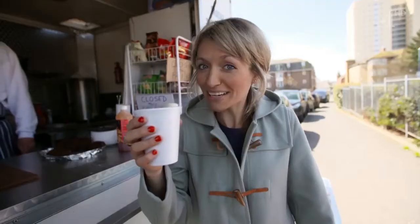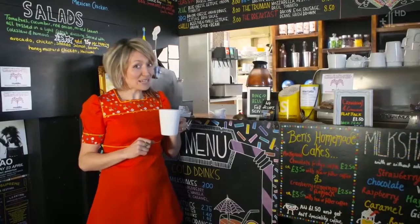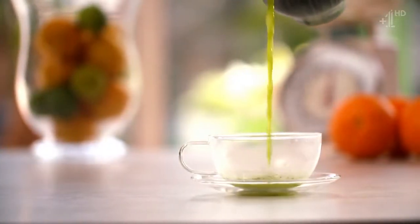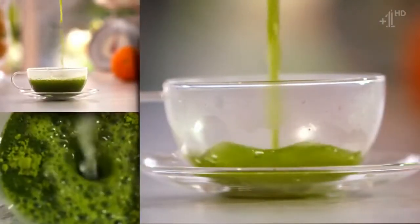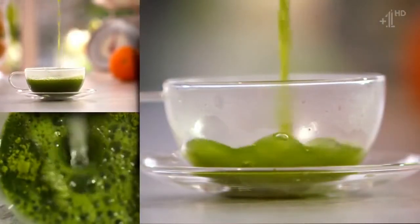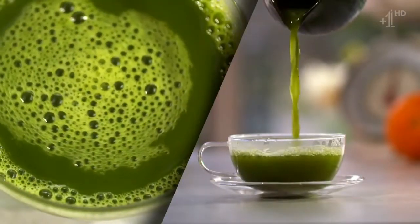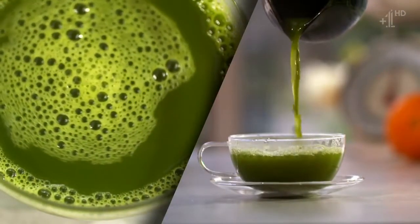There's a new brew appearing in high-end coffee shops and it's claiming superfood status. It's supposed to reduce the risk of coronary heart disease. It costs a packet and it's very green. It's called Matcha and it comes from Japan.